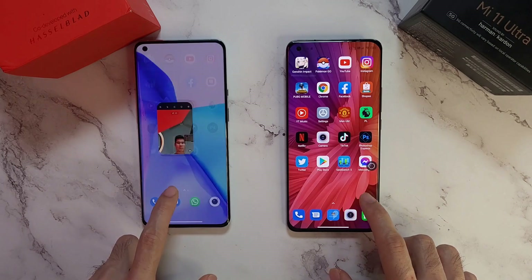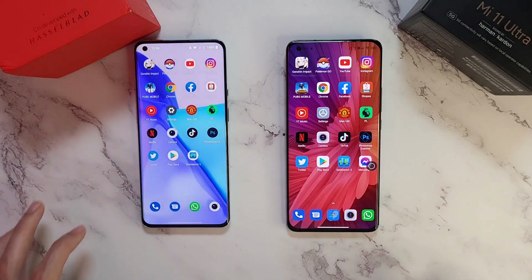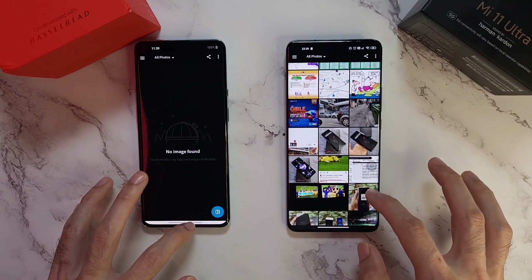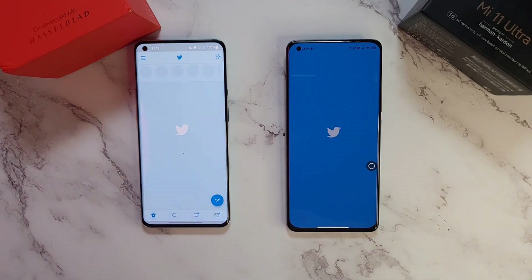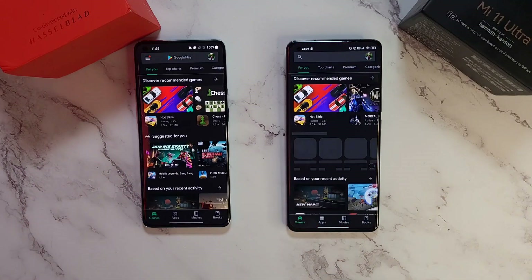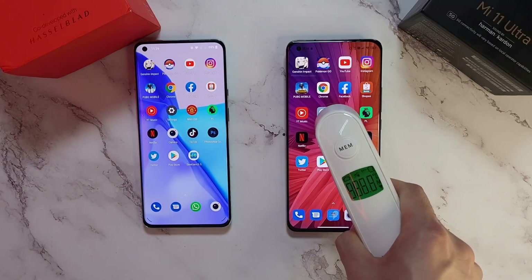Netflix goes to the Mi 11 Ultra again. Camera app - pretty much similar on both phones. TikTok - similar. Photoshop - about the same. Twitter - about the same. Last one, the Play Store - about the same on both phones.